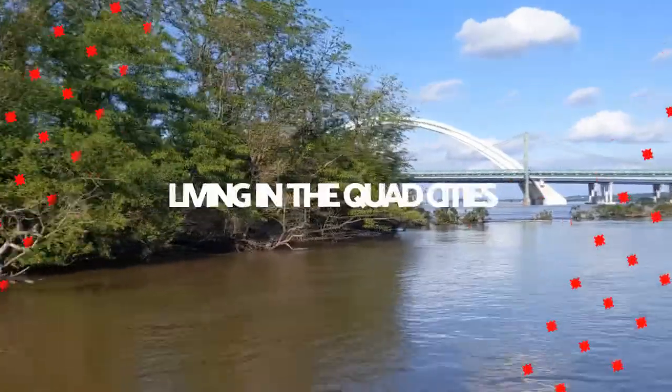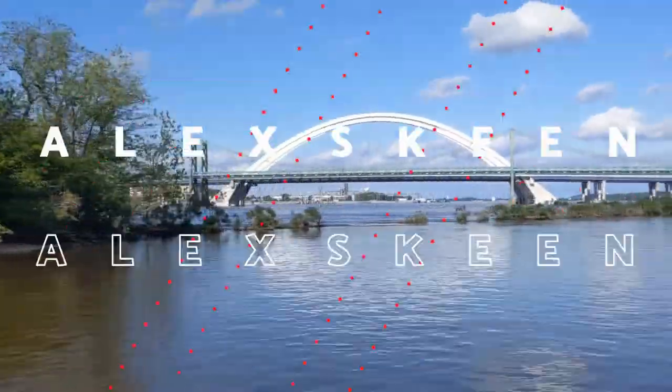I'm going to take you into the map today and show you exactly everything you need to know about Davenport, Iowa. Hey there, Alex Skeen here. If this is your first time to this channel and you want to know what it's like to work, eat, sleep, and play in the Quad Cities, you're going to want to hit that subscribe button and click the notification bell to get notified every time we upload a new video.